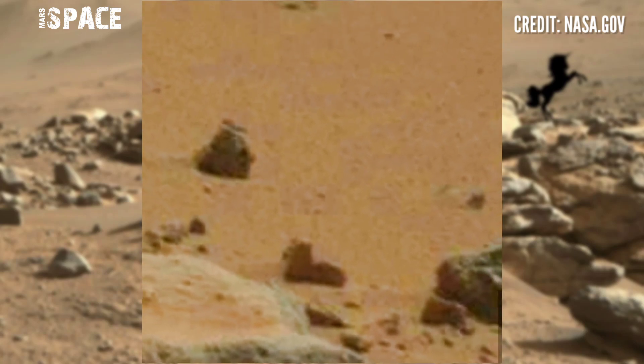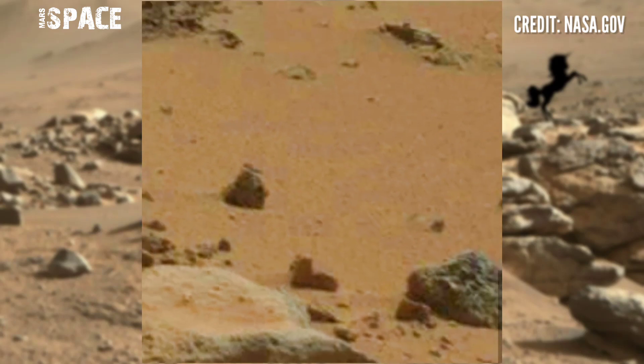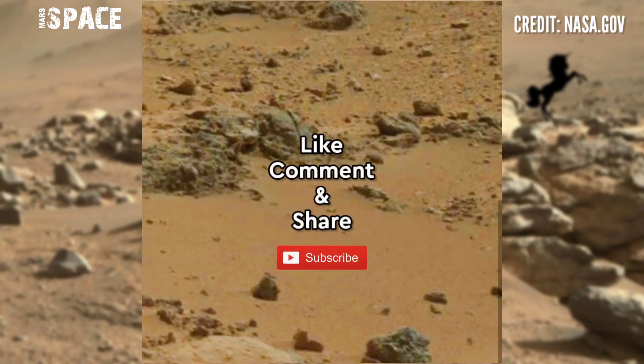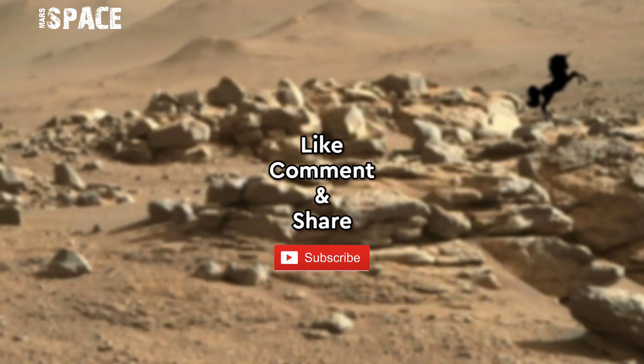Type your thoughts and let me know in the comments below. Like the video, share it with your best friends — thanks for watching!